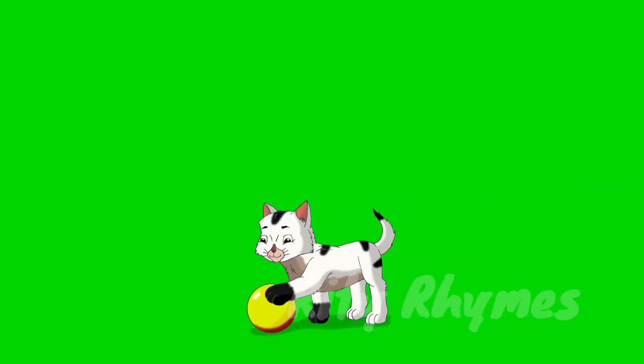Cat. C-A-T. Cat. The cat is a very cute animal.